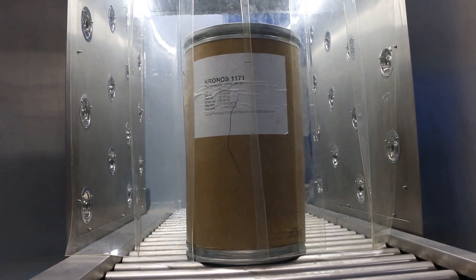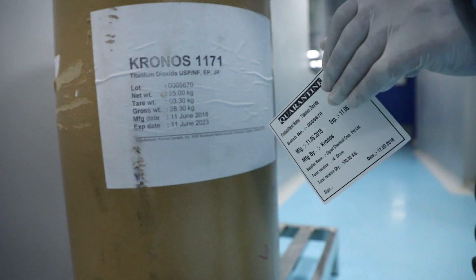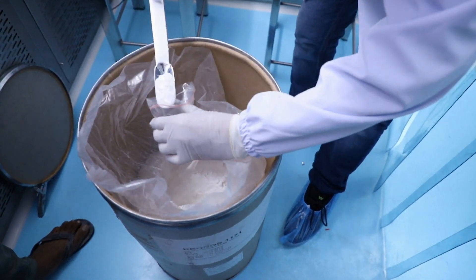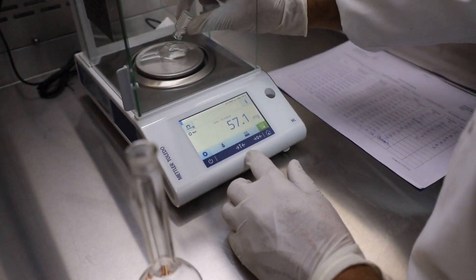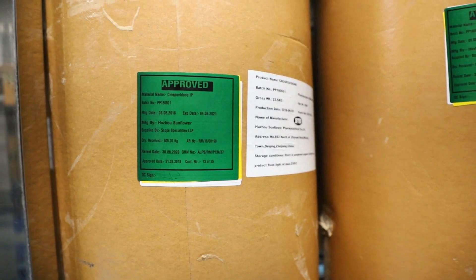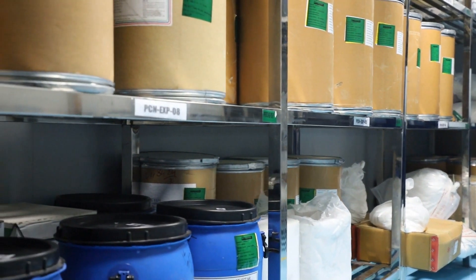Materials are passed through the dusters that use high air pressure to eliminate impurities, then the materials are stored in the quarantine area and sampling is done. Products are labeled as per the stage of sampling that they are in. After the lab testing is done and the product is approved, the product is labeled with a green label, meaning it is ready to be used further for production.